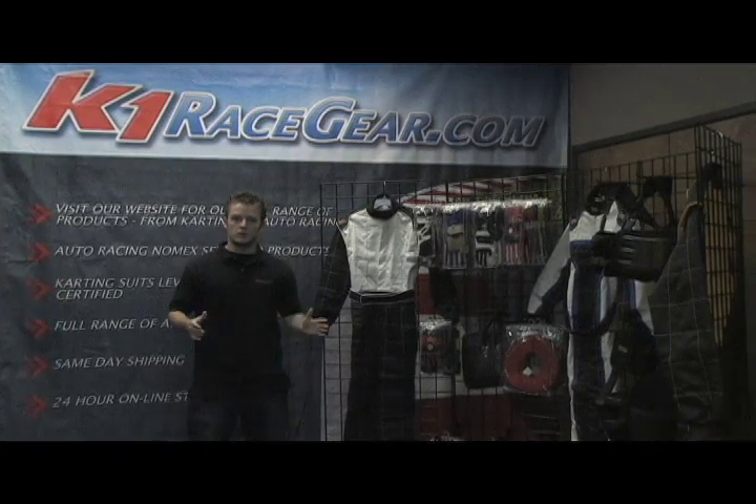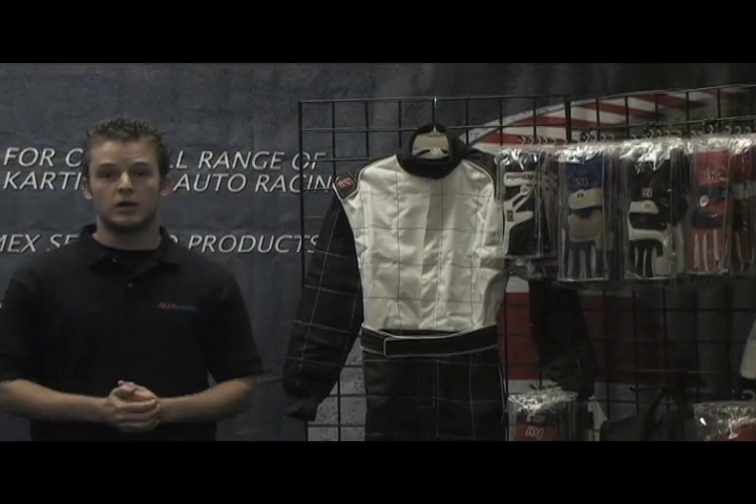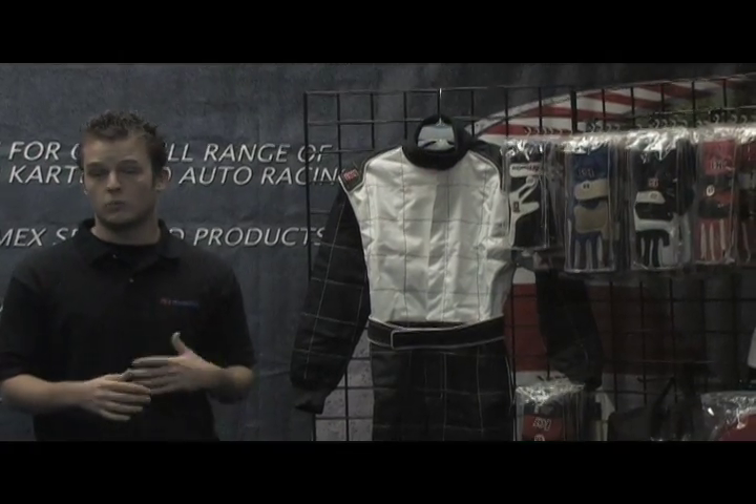Hello, my name is Kelson Penn. I'm sales manager for K1 Race Gear, a racing safety apparel company. The reason I'm here today is to talk a little bit about my company, who we are, and what we do.